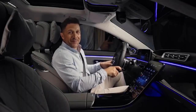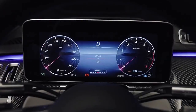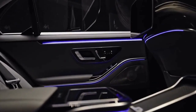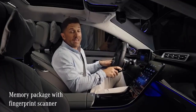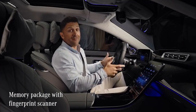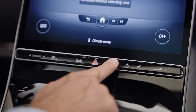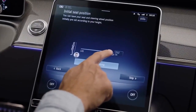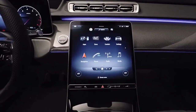Even before you sit down behind the wheel, you are greeted by an atmosphere of pure luxury — it's like entering a different world, and you know right away this is an S-Class. I especially love the cool way to log into the car: I either use my face, my voice, or just my index finger. The car instantly recognizes my fingerprint and authenticates me from my individual settings.